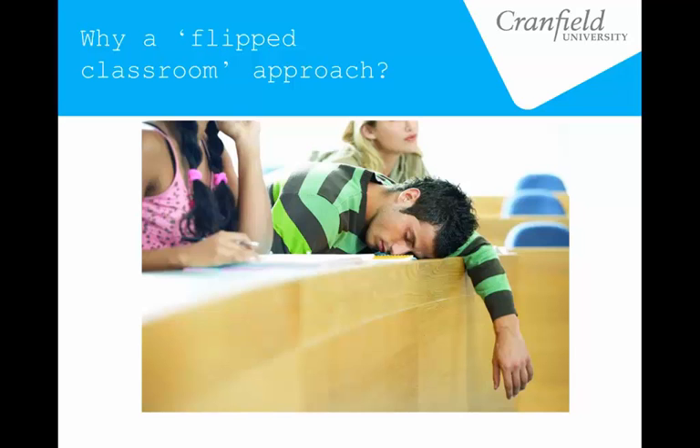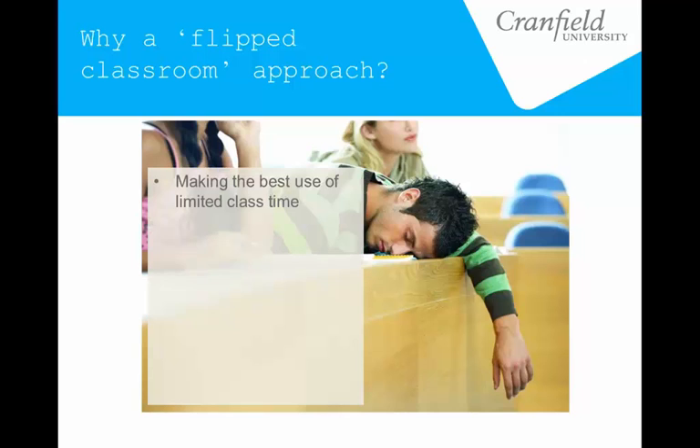Particularly given the changes in the UK higher education sector and all the emphasis on tuition fee rises and costs, there's a huge new emphasis on the student experience and how we can have a really worthwhile experience on campus. So a lot of it is based around making the best use of class time — is the best use of class time really someone standing at the front narrating something they've done a hundred times, or can we use that time more interactively?